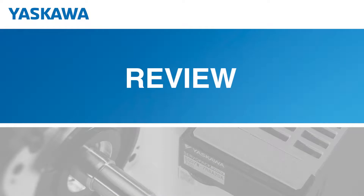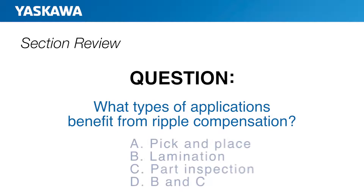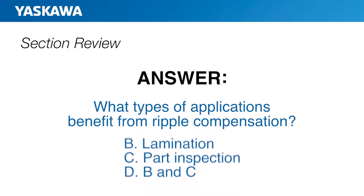So now that you've seen an overview of Sigma-7, here are three questions to help you review. Question number one: What types of applications benefit from ripple compensation? If you're thinking lamination or part inspection, then you are correct. Ripple compensation is especially useful in applications where smoothness of motion is critical, such as lamination or when the servo motor is used to inspect a component.